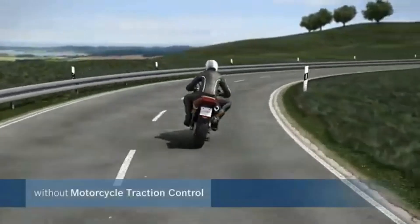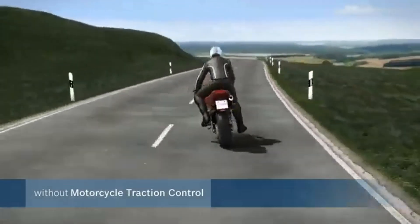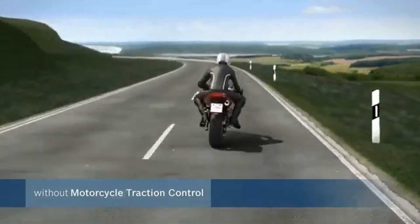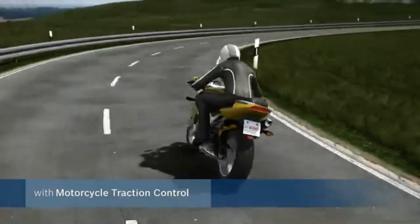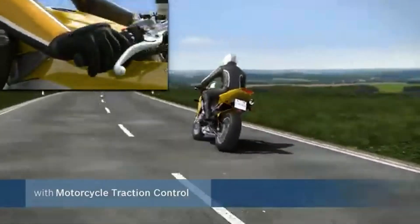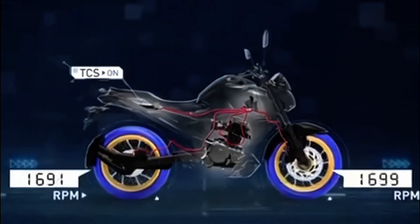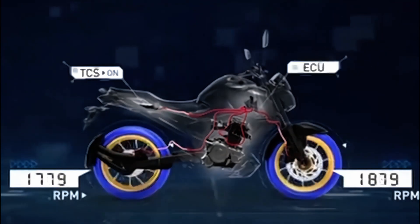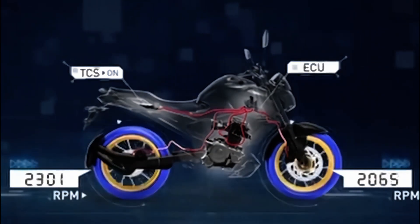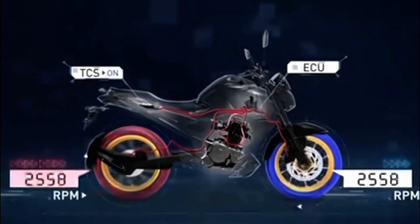Picture this: you're riding your motorcycle down a winding, wet road. Just a light touch on the throttle, and suddenly the back tire slips. But if your bike is equipped with traction control, this split-second slip is detected by sensors on each wheel. The system tells the engine to momentarily reduce power, slowing the tire just enough to regain traction without any manual input from you. It's almost as if the bike can sense the danger before you can.